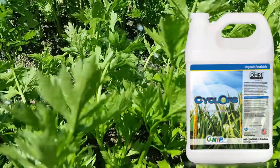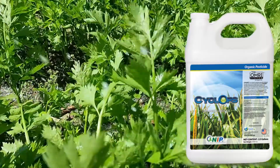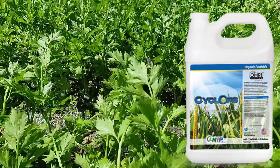A highly effective organic fungicide for leaf spot and root rot control. Produce safer foods — choose Cyclops to protect your crop, yourself, and your customers.